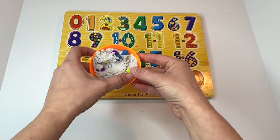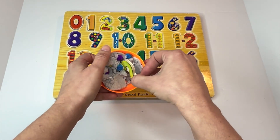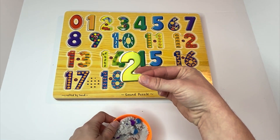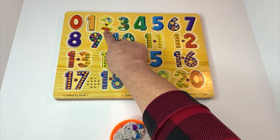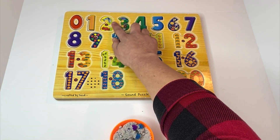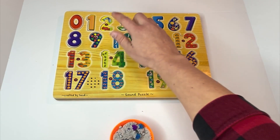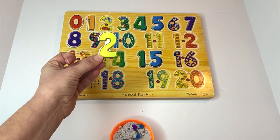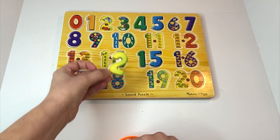Time to find our next number. It's really buried — gotta sneak it out of there. Number two. Where would number two go? Right after number one. And how many are there? There are two fish. Let's count: one, two. The number two. Can you say it with me? Two.